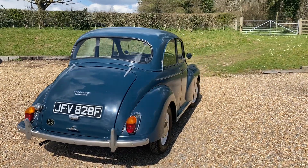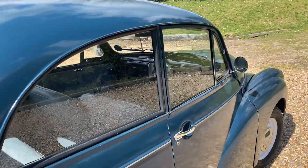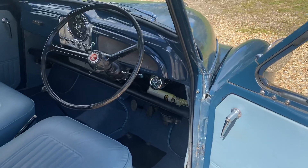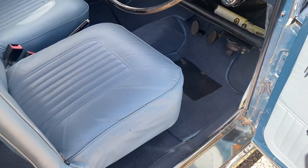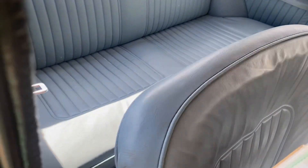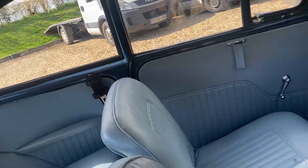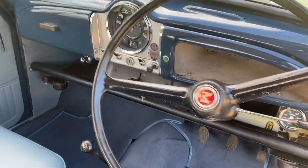The interior is particularly nice. Let's have a look inside. This is a very nice Trafalgar Blue interior with contrasting blue seating. Being the two-door model, you have to lift the seat up to get into the back. Carpets are in good order, as is the headlining and the dashboard.